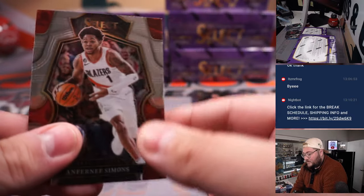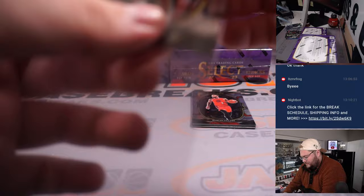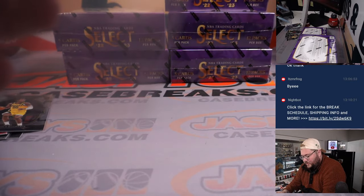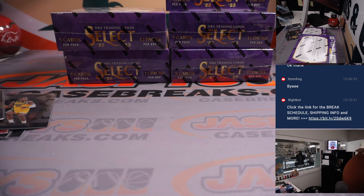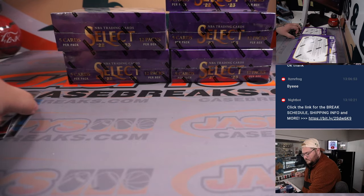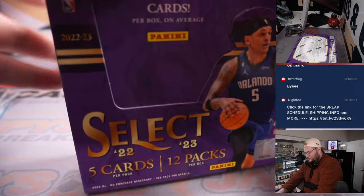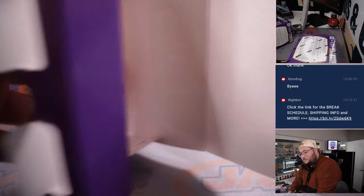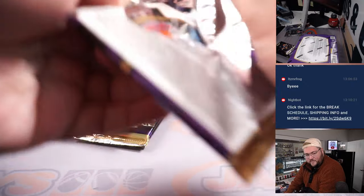82 out of 175. Iota Matherin rookie for the Pacers, going to David B. Jeremy Sohan on the Select Futures — first team all-rookie for Jeremy Sohan. That's Mark Russo with the Spurs. Nice first box.